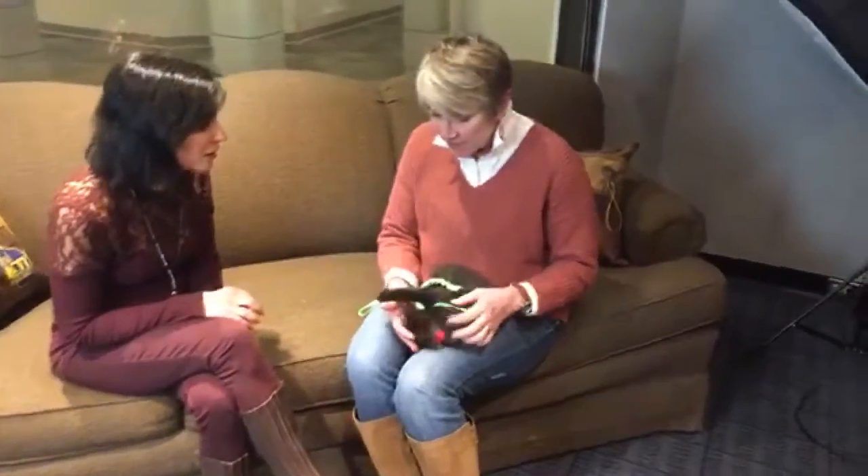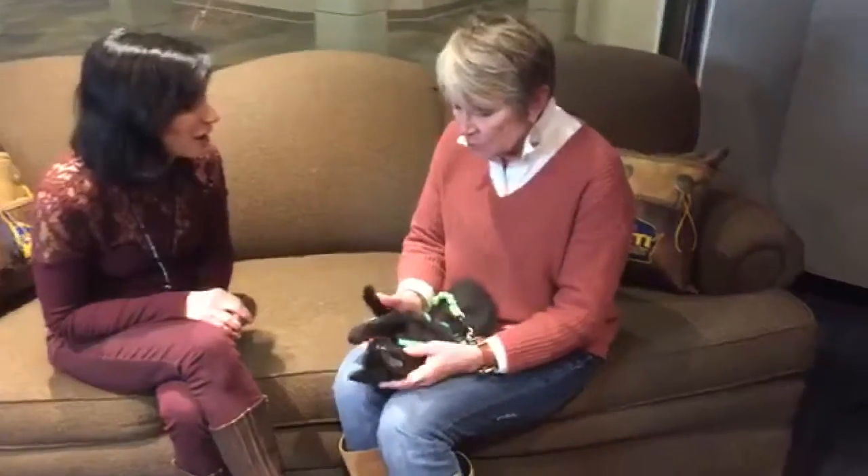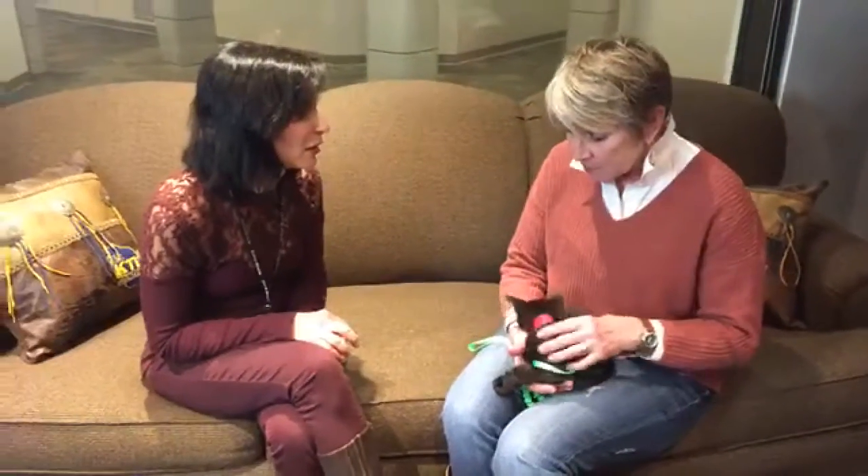CPR and first aid is important to know. You can at least stabilize until you can get to your veterinarian. And it's happening Wednesday, May 2nd. It's a two-hour course, it's $60. You learn how to stop bleeding, how to tend to a fracture, CPR of course, what to do in seizures, choking. They go over so many important things and you get a certificate and you get handouts.